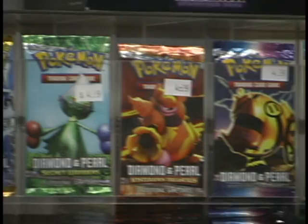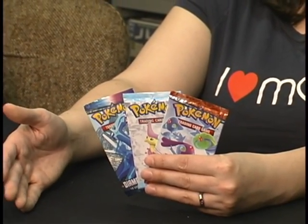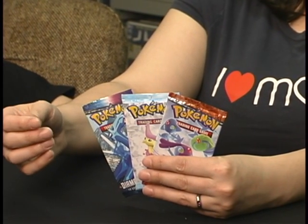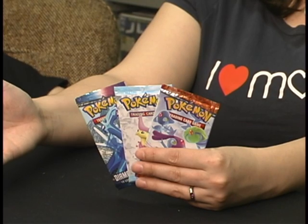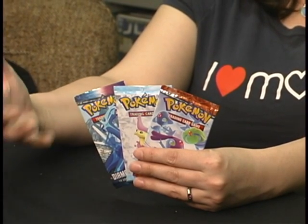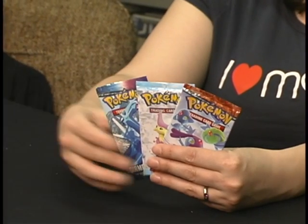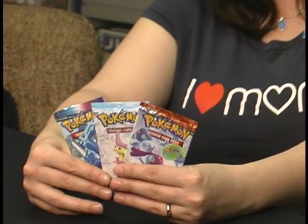Great places to look for cards like this would be your local comic book shop or game shop. You can also find them in supermarkets, variety stores, and different large department stores. One of the best places to make sure you're getting the greatest variety though would be local game or comic hobby shops, because they tend to have more of a specialty outlook on Pokemon.